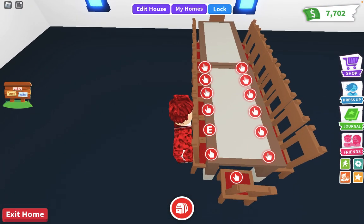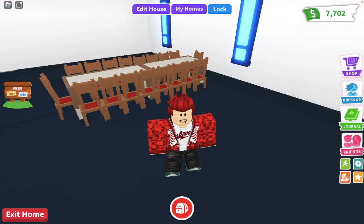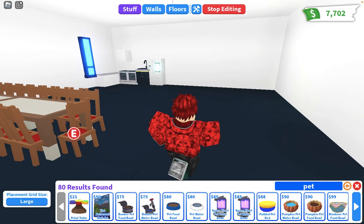I think I'm finished with the kitchen. For the pets' food — I'm gonna put it in a room because I'm gonna make a room with the pets. So the kitchen is done!